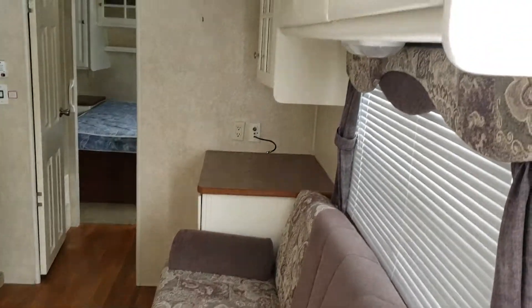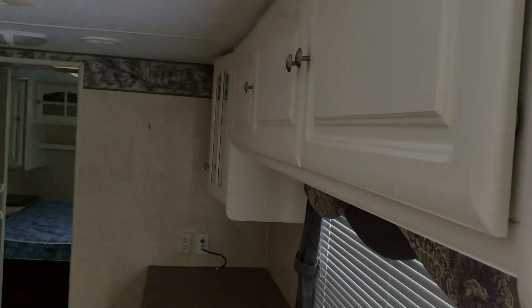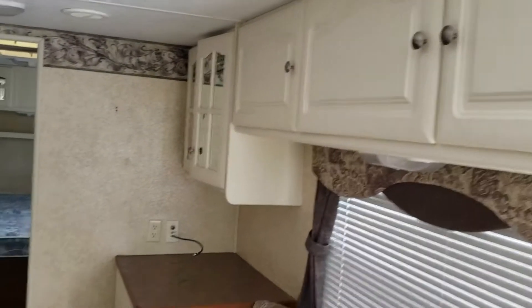Good morning, Taryn. This is Ed Newerth, GoodLife RV in Webster City. Just wanted to show you this 2007 Outback.